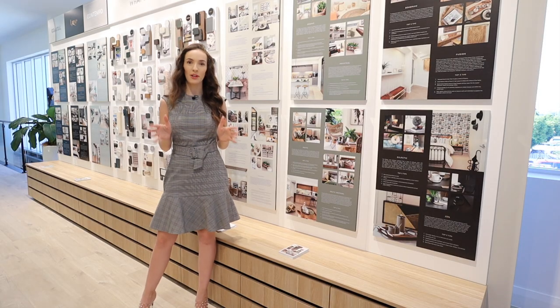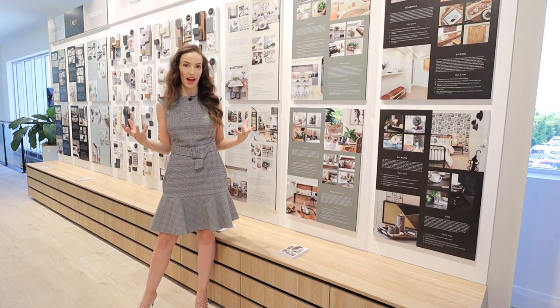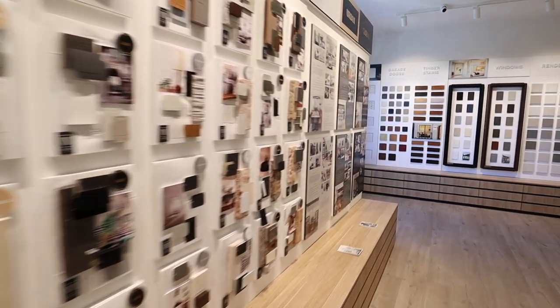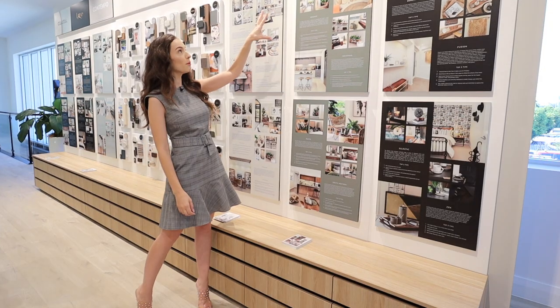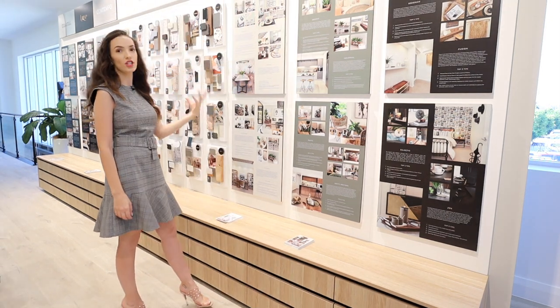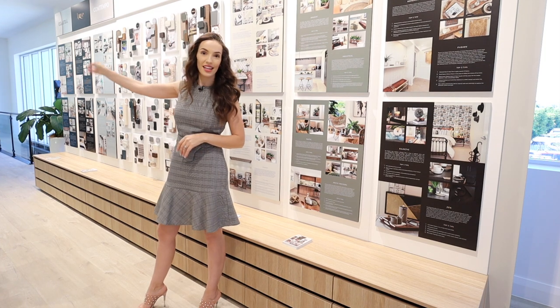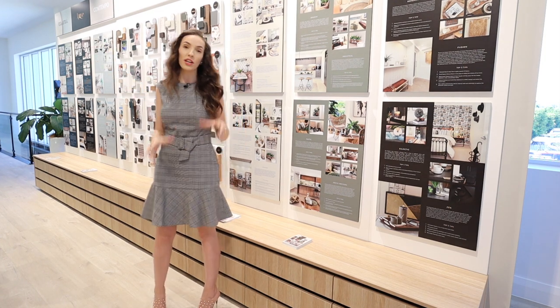The first step when you get into the studio is to get a greater understanding of the options you have. There are six design styles and you'll see them right here behind me. We start with global, urban — which is kind of your industrial style — your classic, which really talks to your vintage and your Hampton. Across from me here is contemporary, luxe, and your coastal options. Make sure before you come into the studio you look through the design quiz that the team sends out and familiarize yourself with these options.